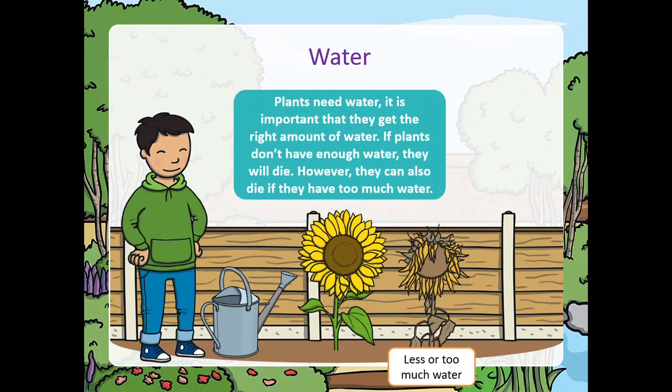Plants need water. It is important that they get the right amount of water. If plants don't have enough water, they will die. However, they can also die if they have too much water.